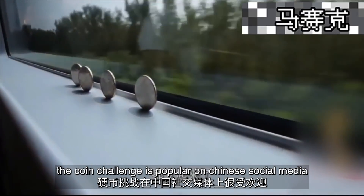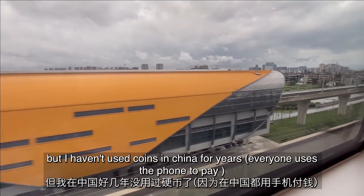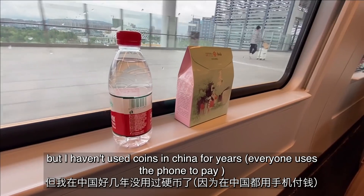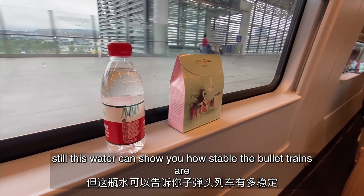The coin challenge is popular on Chinese social media, but I haven't used coins in China for years. Still, this water bottle can show you how stable the bullet trains are.